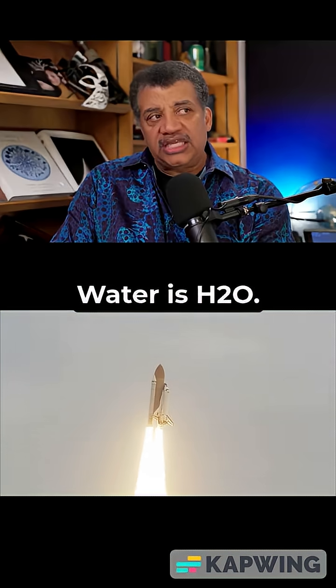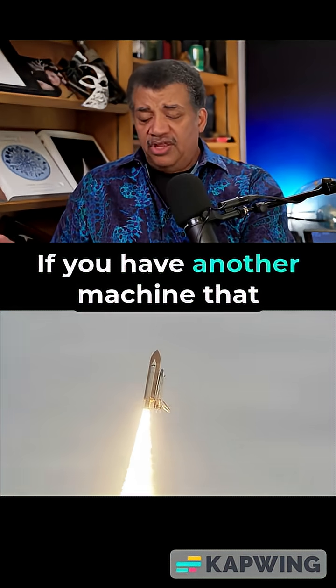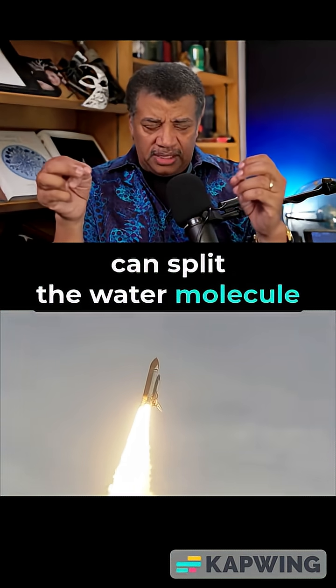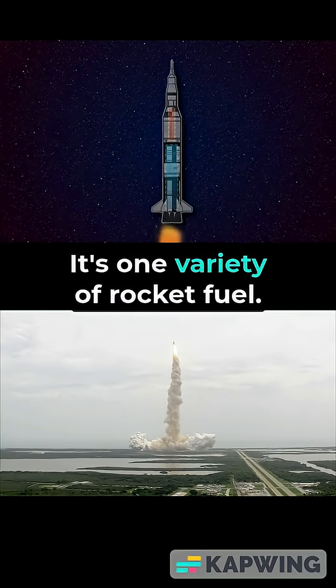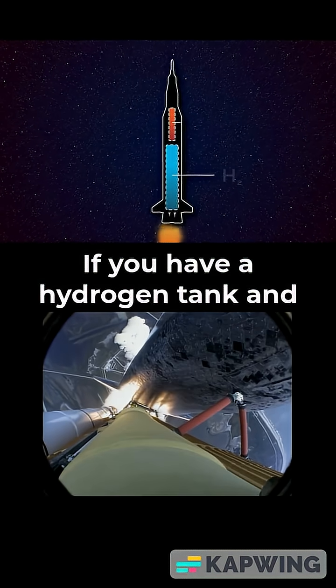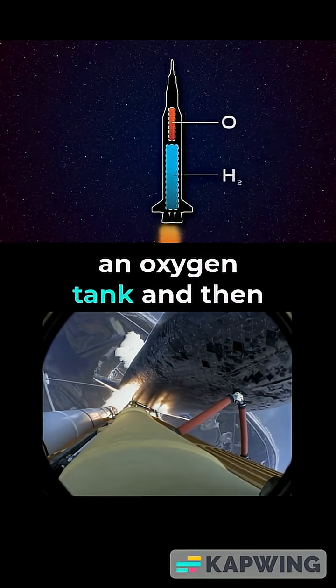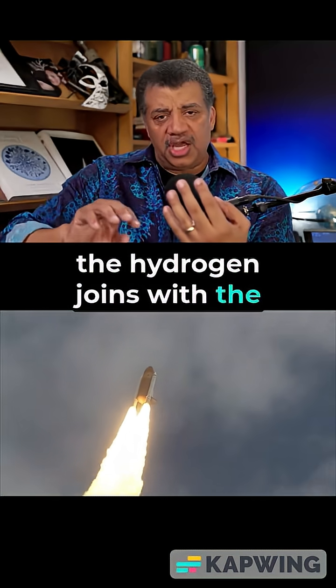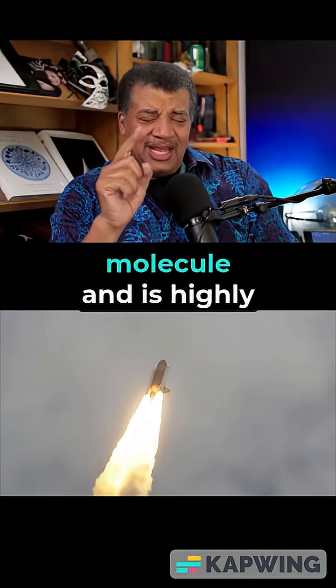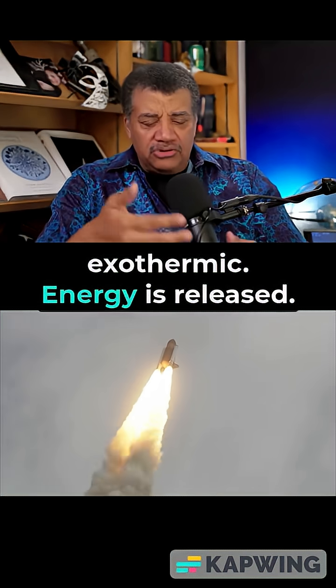You have the water to drink — water is H₂O. If you have a machine that can split the water molecule into hydrogen and oxygen, that's rocket fuel — one variety of rocket fuel. If you have a hydrogen tank and an oxygen tank and then you merge them, the hydrogen joins with the oxygen to make the water molecule, and it is highly exothermic — energy is released.